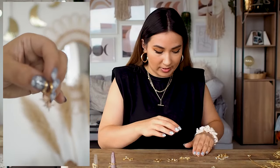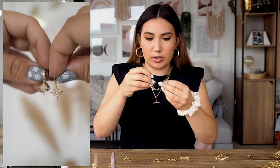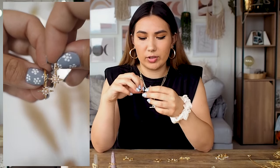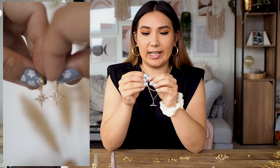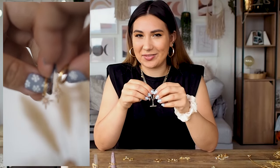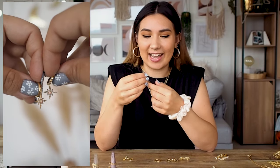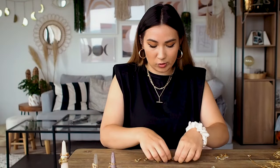I also have these which I get compliments on all the time. They're from Scream Pretty — I think they're called the opal starburst earring. They're a little huggy with dangly little starbursts and little opals in the middle. They have a very satisfying click. People always ask me where they're from. These are also sterling silver and gold plated. I've had them for over a year and they haven't tarnished at all — fantastic quality.